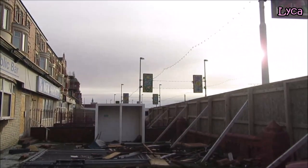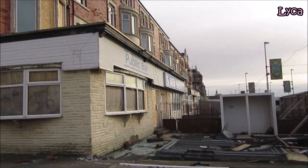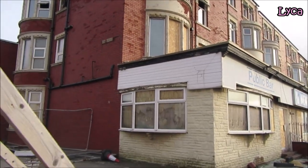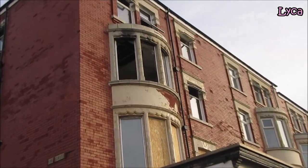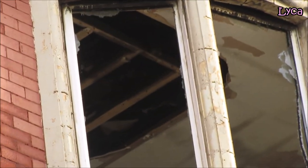Hello everybody, welcome back to the channel, thanks so much for stopping by today. It is Sunday the 31st of January and I am outside the new Hackett's Hotel. I'm actually on my way to film a request video of Memphis Drive, but while I'm here I thought I would give you folks a little bit of an update on how it looks today.